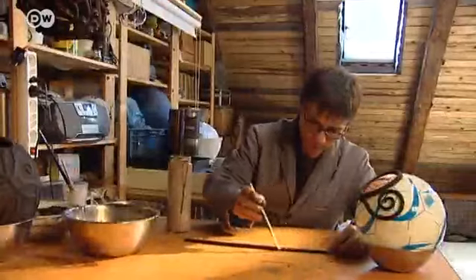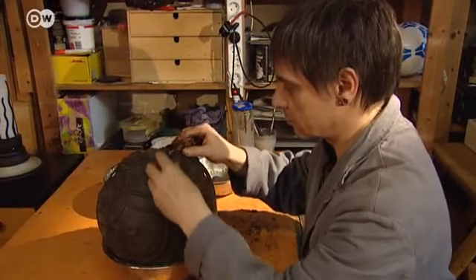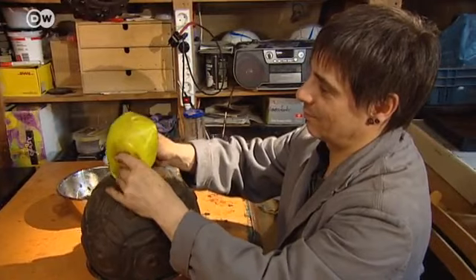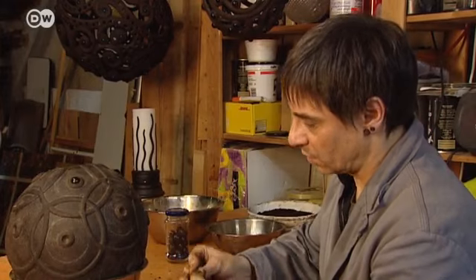The designer binds the coffee grounds with an organic substance — the formula is a closely guarded secret. It enables him to mold the coffee without it crumbling. For spherical forms he uses an inflatable ball. The material is similar to clay: it's malleable and spreadable, and when wet it can be pushed into gaps. It also has the advantage that it doesn't have to be fired, and like wood, it can be drilled, sanded, or sawn.